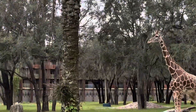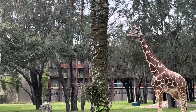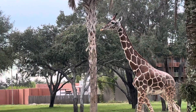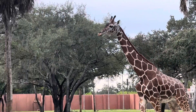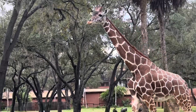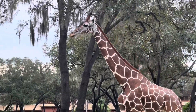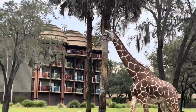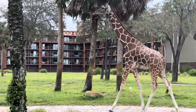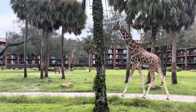What better way to end our day of touring the rooms at Animal Kingdom Lodge than being back at the savannah and watching these majestic animals move around. What a wonderful thing to be able to be part of as a DVC member. As always, thanks for joining us on our DVC journey. We hope you really enjoyed touring these rooms and we look forward to seeing you on our next DVC journey. Bye bye.